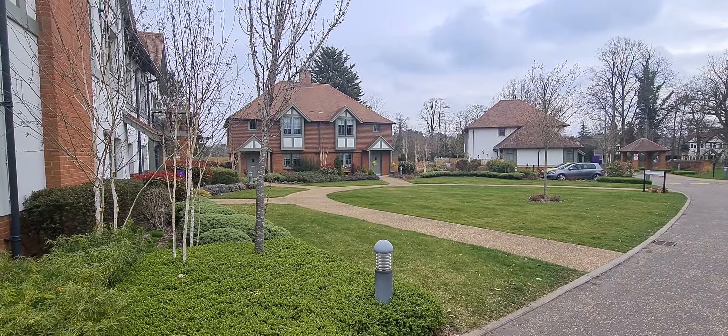If you'd like to know more about this apartment, please call Peter Scott estate agents on 01494 870 633.